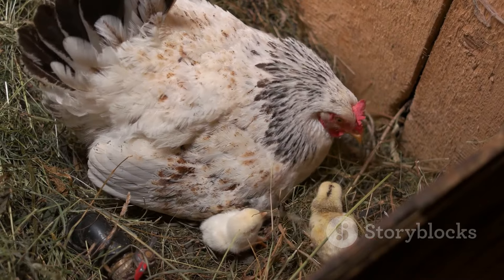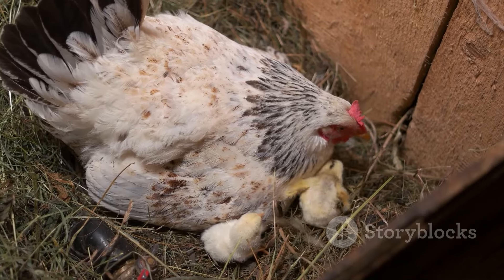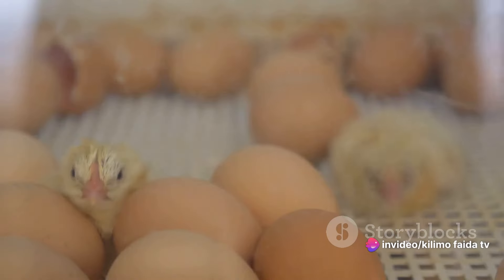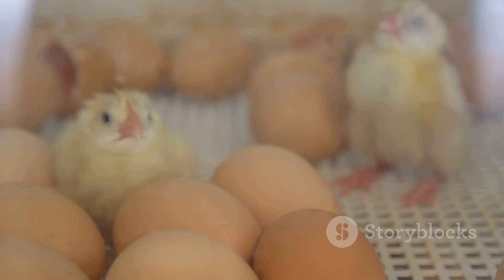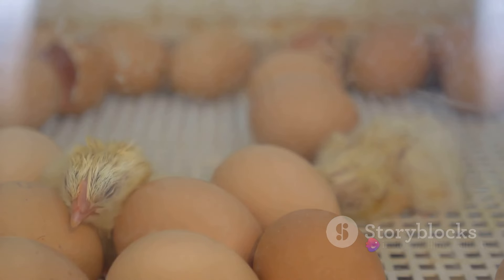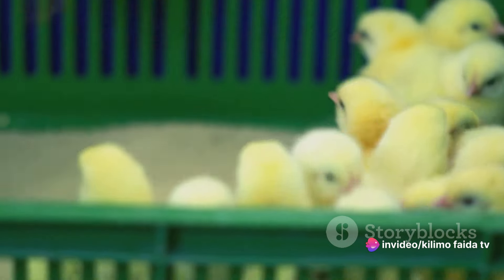Then we have infectious bronchitis, a disease that primarily affects the respiratory system but can also impact the kidneys and reproductive systems of chickens. The key symptoms to look out for are coughing, sneezing, and rales — a rattling sound in the chicken's breathing. Chickens may also show signs of watery eyes and nasal discharge. In layers, infectious bronchitis can lead to a significant drop in egg production and the quality of eggs laid.